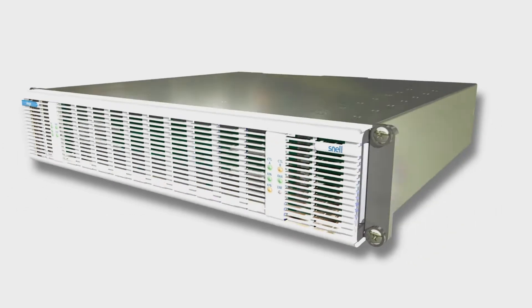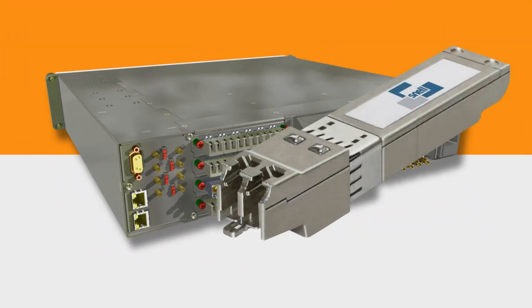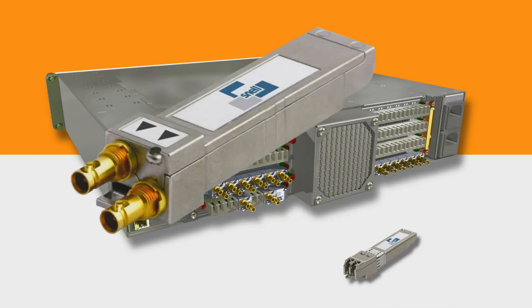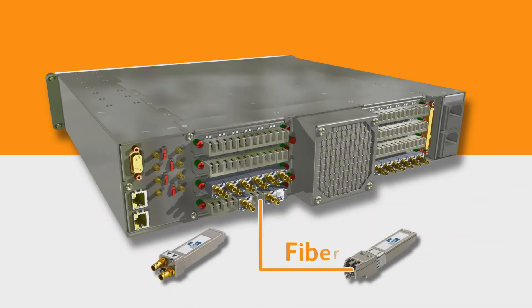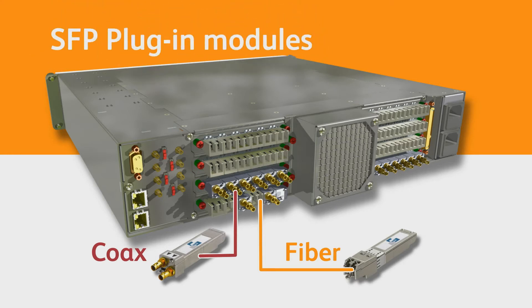Vega has been designed with flexibility in mind, and it doesn't stop at assignable IOs. Each one of these ports can be quickly and easily adapted to accept fiber or coax signals with simple SFP plug-in modules, offering absolute flexibility.